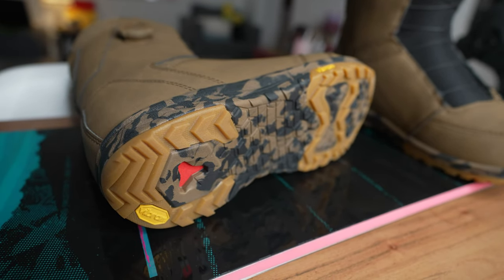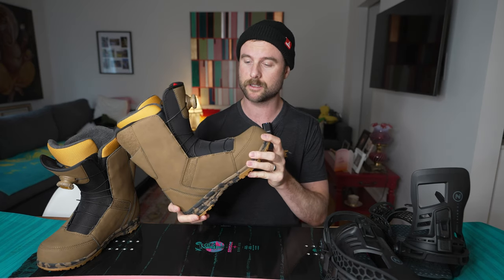A few other things I liked about this boot: I checked the sole and it had some good grip for any hikes. The weight of the boot is also very light, which I was impressed with.